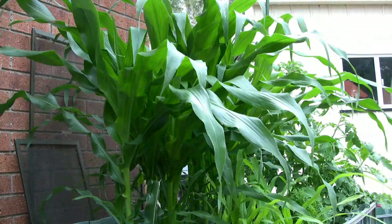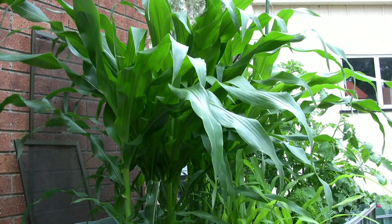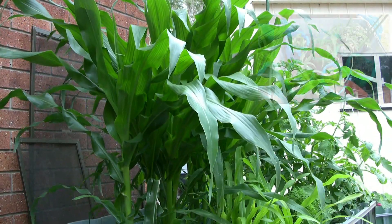Welcome to another Gardening Down Under with Gordon Pilcher. I'm Gordon and we'll just have a quick look at what's happening here.